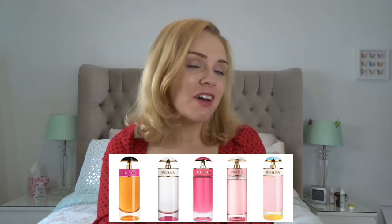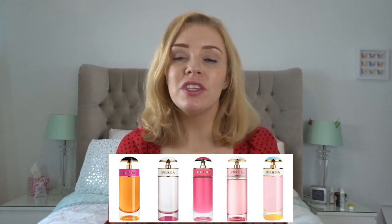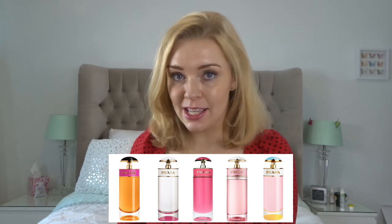Hi everyone, welcome back to my channel. Today I'm going to take you through the Prada Candy range. There are five different versions of Prada Candy that you can buy right now — there have been other ones released in the past but those have been discontinued. If you're new to my channel, welcome — I'm always doing perfume reviews like this and I'll leave a link to all different ones below.